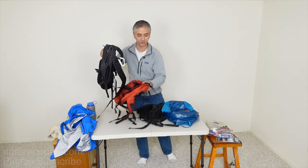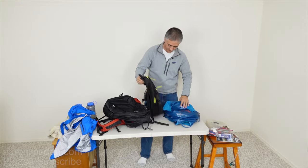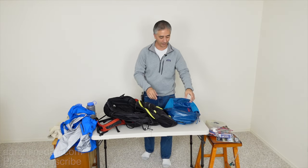Now we're down to reasonable territory. I've got my Eddie Bauer, my Jansport, another Eddie Bauer, and a Patagonia. Here are the options you need to consider when you're carrying a day pack.